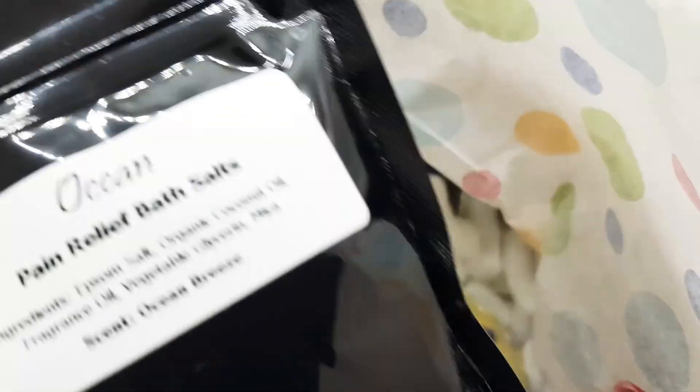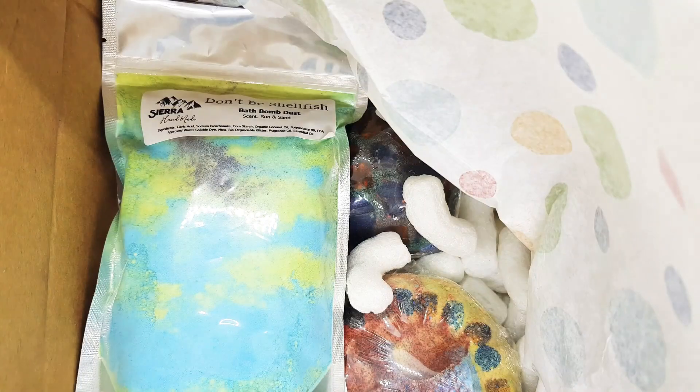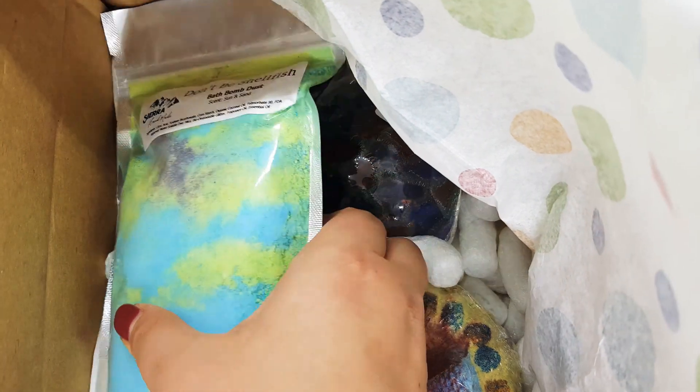Here we have another blue crystal bath salt, pink rare life bath salt, ocean breeze. Oh, that's one of my absolutely favorite scents. Ocean breeze is so refreshing and relaxing. I love it.